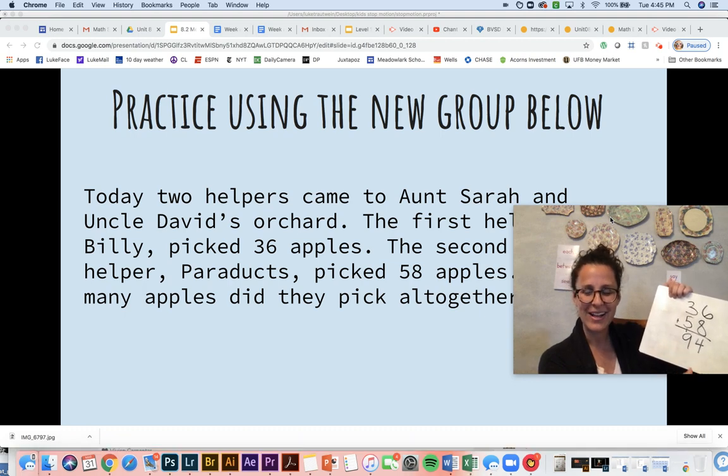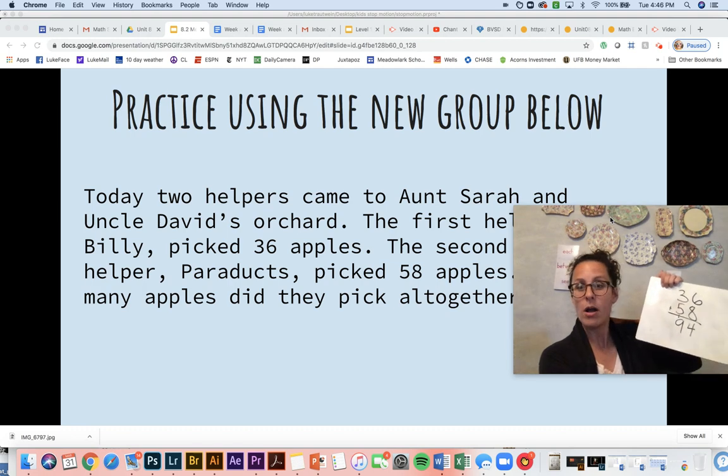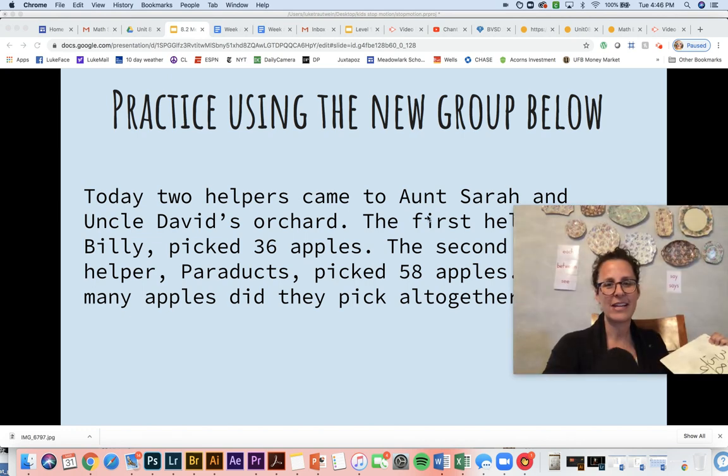Awesome. Alrighty friends, go ahead and make sure that yours is complete. What did Ms. Troutline forget? My label. Add your label to your board too. Fantastic.